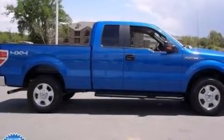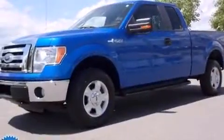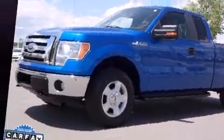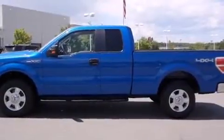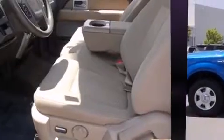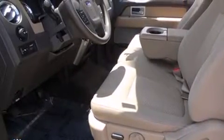Get excited about the 2010 Ford F-150. With just over 20,000 miles on the odometer, you can be confident that this pre-owned vehicle will provide you reliable transportation. It features four-wheel drive capabilities, a durable automatic transmission, and a powerful eight cylinder engine.